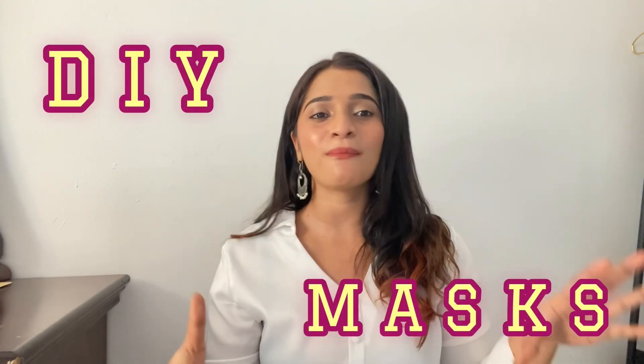Hi, hello, welcome back to my channel. In today's video, I am going to share DIY masks and their benefits.